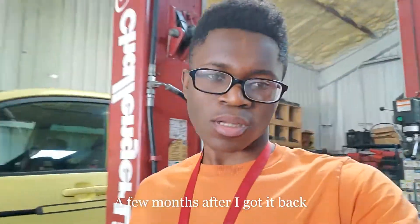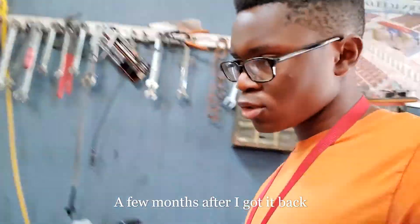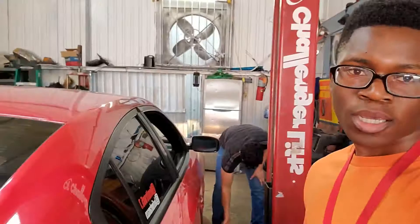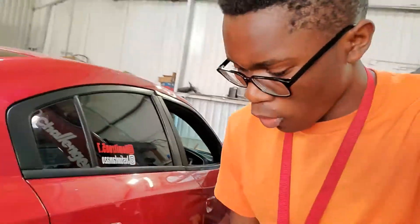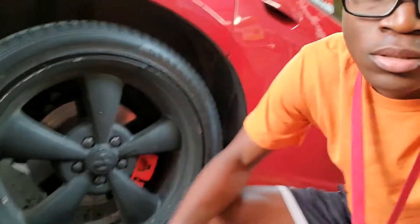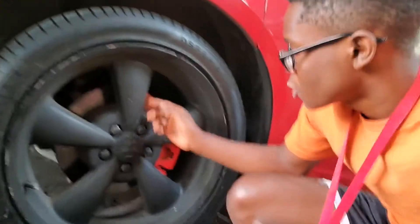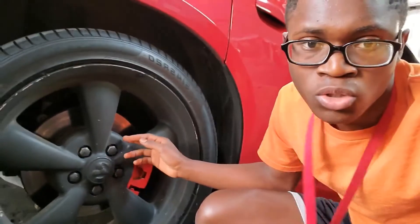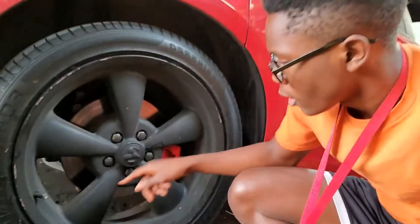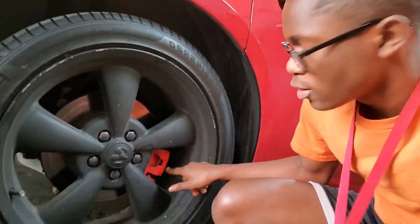Alright guys, we're about to start. We're spraying my wheels and calipers. We got the man himself. These wheels, we're about to re-spray them. This is faster — it's not paint, so I decided to go to paint now. And then these, we're about to re-spray them yellow. Race car shit, you know?